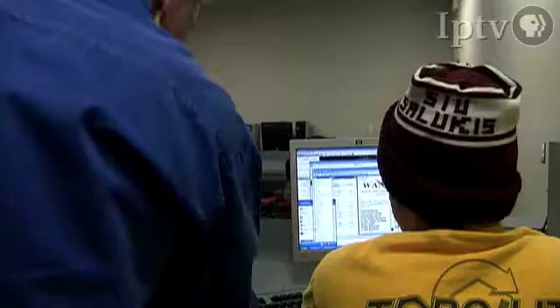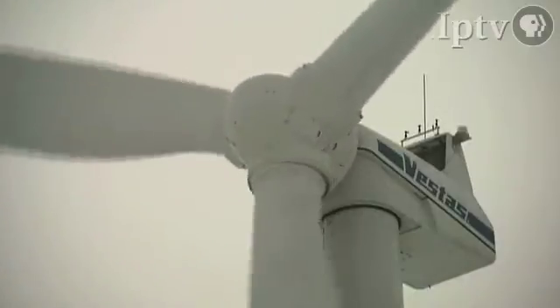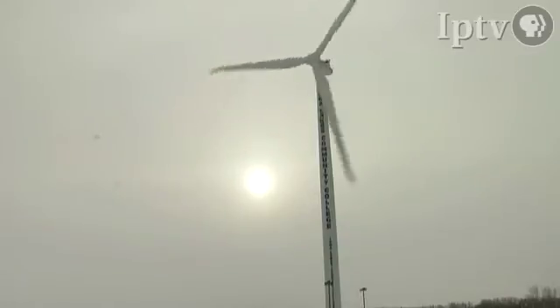Dylan Bram of Joliet, Illinois is working on a computer program that simulates how to properly site the tower for a wind turbine. Bram is in his second year of study in the Wind Energy and Turbine Technology program at Iowa Lakes Community College in Esterville, Iowa.